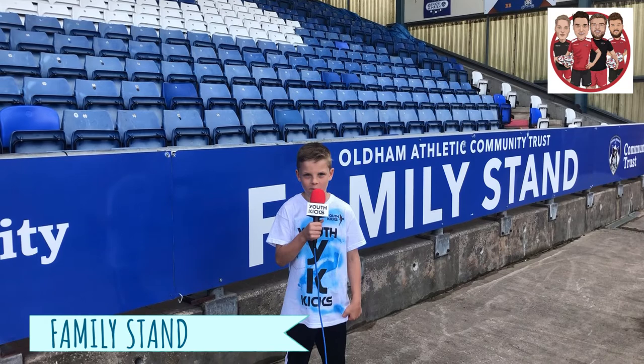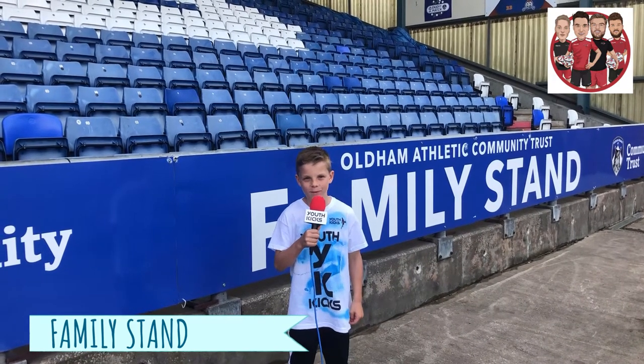We are now at the family stand, and if you love your wife and kids, this is the place to be.